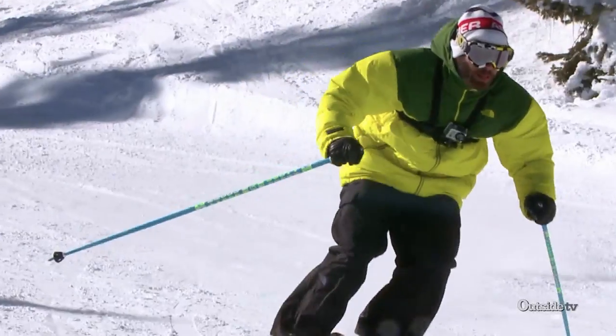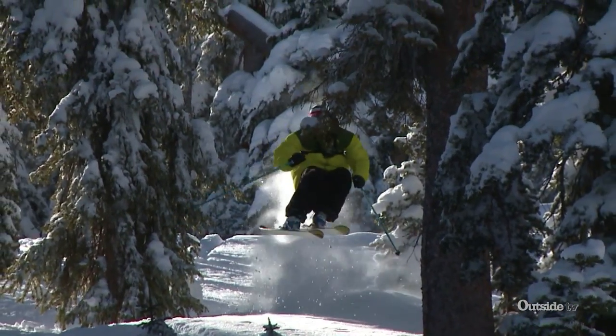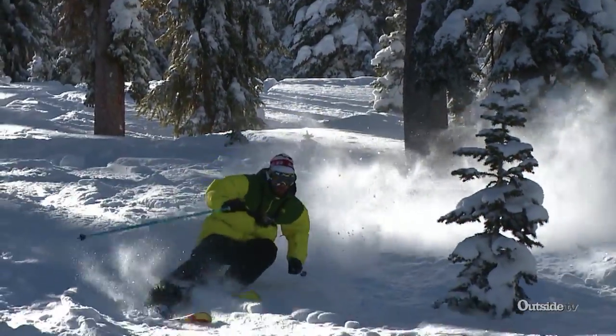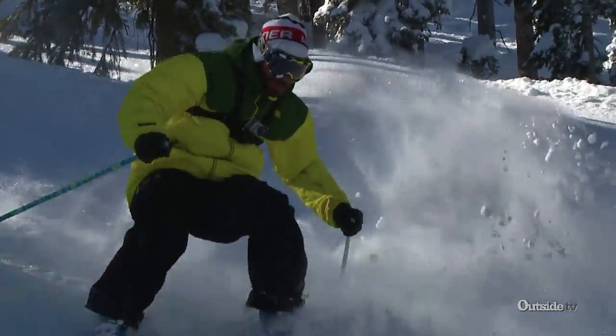Wolf Creek is more kind of down home, really laid back. If you want to come and ski at Wolf Creek, you're here to ski and that's what you do. The skiing here was awesome. I think everybody that comes here definitely comes back because we have a lot to offer and a super friendly staff.